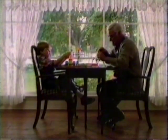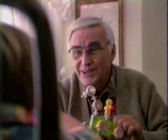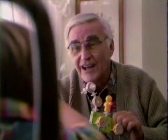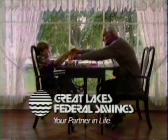Grandpa, when I grow up, I think I'm gonna be a teacher. Mark, the day you were born, I started a little savings account to help you through college. What's college? Well, first you finish kindergarten, then grade school, then junior high, then high school, and then you go to college so you can become a teacher. I think I'm gonna be a doctor instead. Great Lakes Federal Savings — your partner in life.